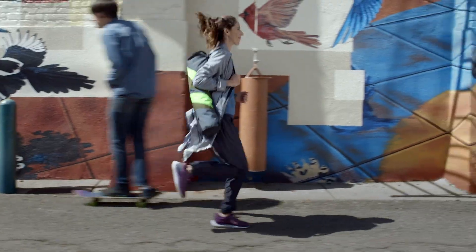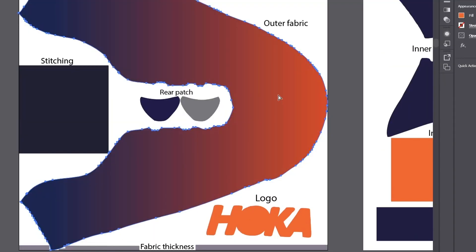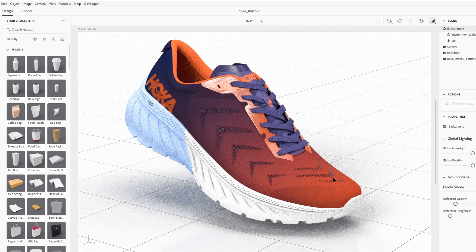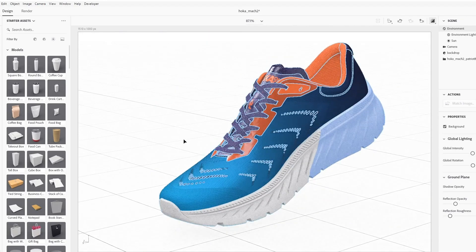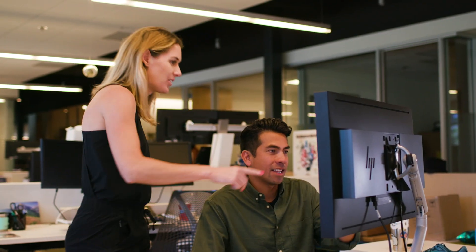It's an absolute privilege to be a designer and produce a product that so many people are going to use, and especially working for Hoka. The great thing about 3D and something like Dimension is that we could be working on a program like Illustrator or Photoshop, and we can be looking at results in 3D on the fly while we're working on the designs. It's exciting to bring my designs into Dimension because it allows me to show everybody what the actual product will look like before it's actually built.